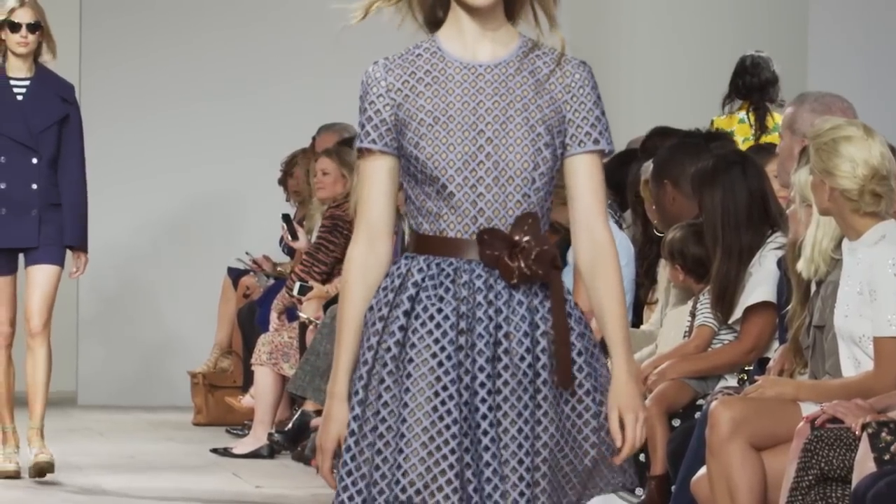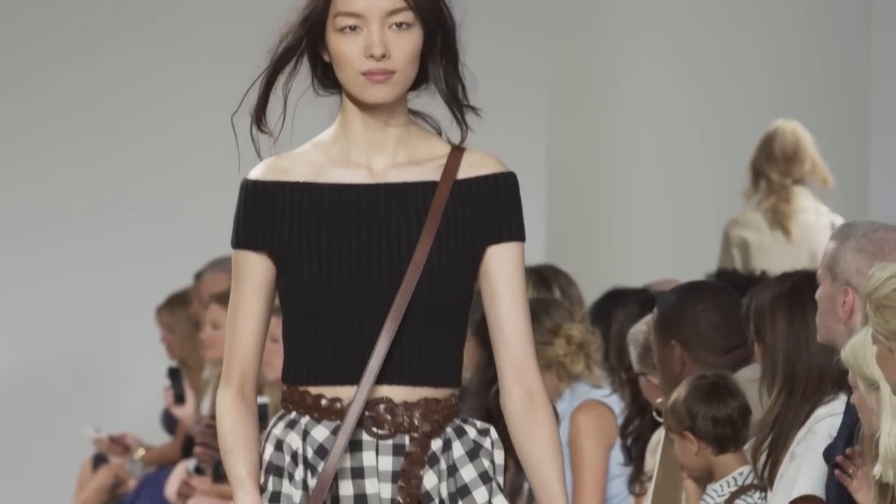I love them worn with something as simple as a beautiful t-shirt or a great guy's shirt.